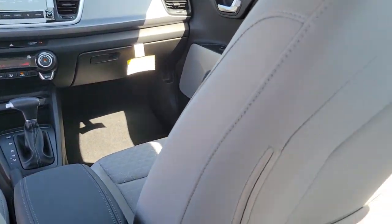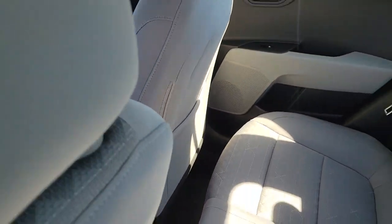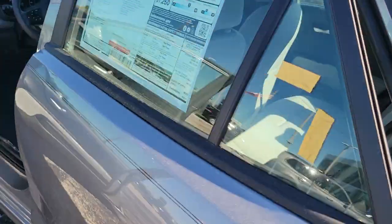Come in for a fun and easy test drive in this well-appointed, affordable Rio. Our team will make it the best part of your day.